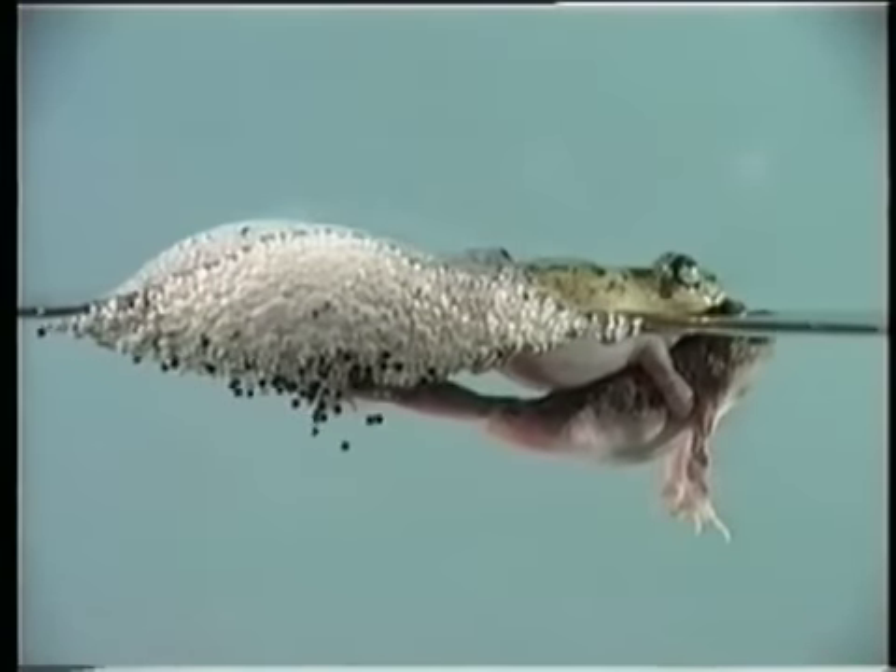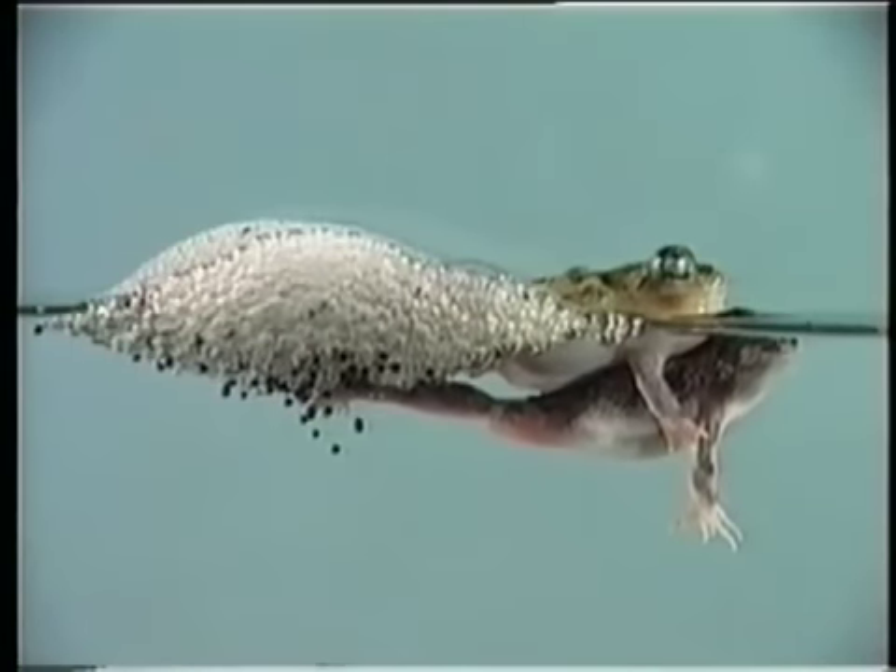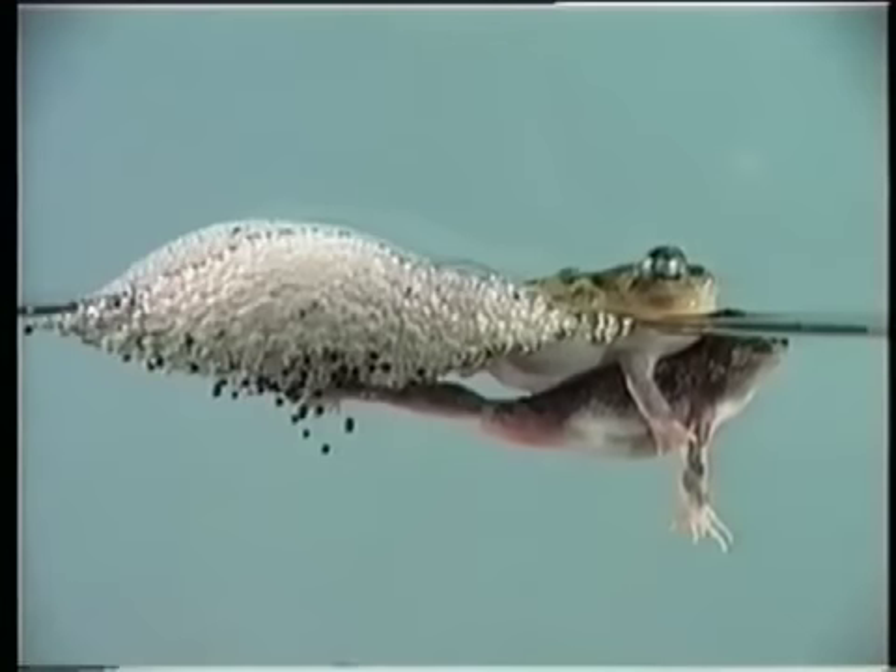And tarsus perpendicular to the body axis. Up to 100 foam nesting bouts are needed to complete nest construction, which may last between 7 and 17 minutes.